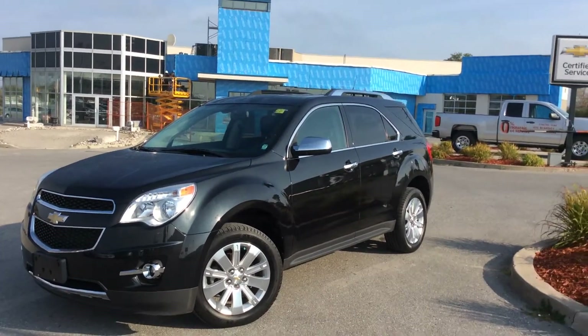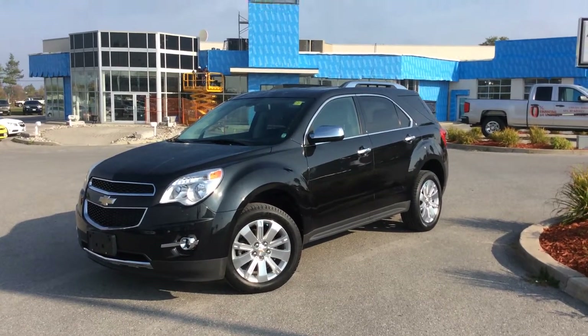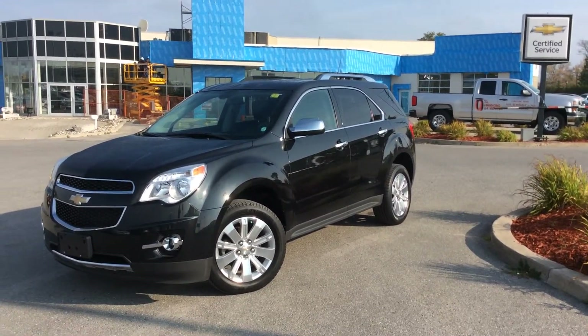Hey guys, it's Courtney here at Boyer Chevrolet in Lindsay. We're looking at our certified pre-owned vehicles. This is a 2011 certified pre-owned Chevrolet Equinox LT in black.